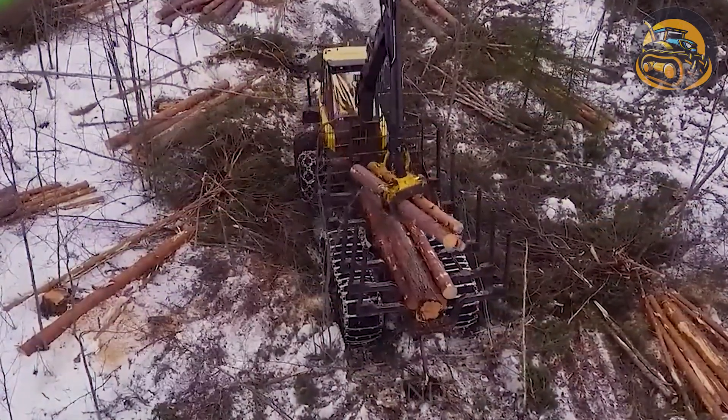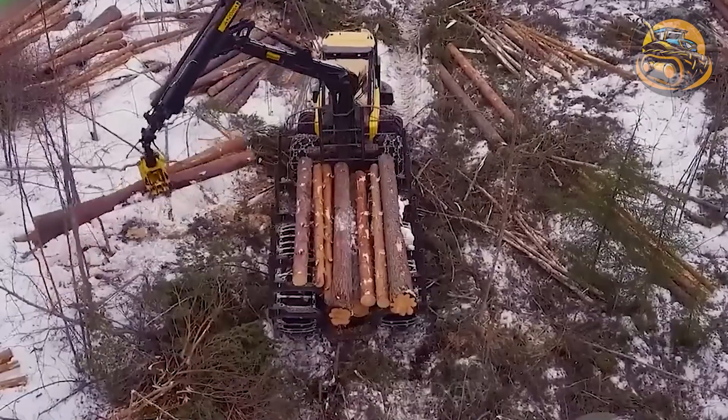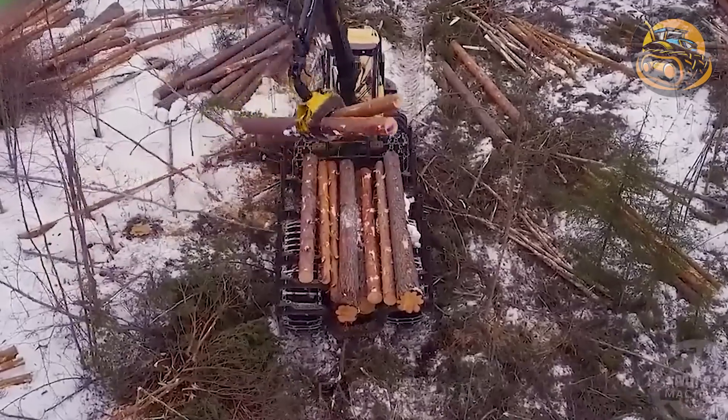This machine efficiently transports felled logs and tree branches, as demonstrated by its swift collection and stacking of the logs.